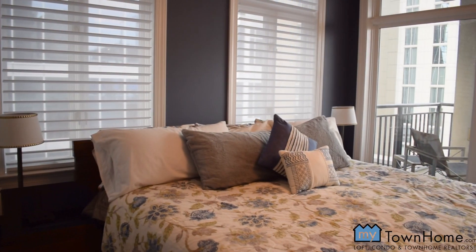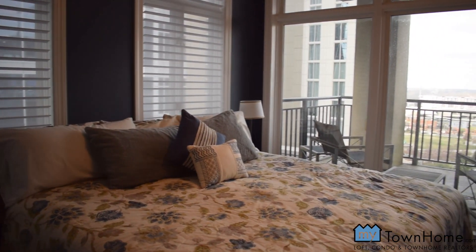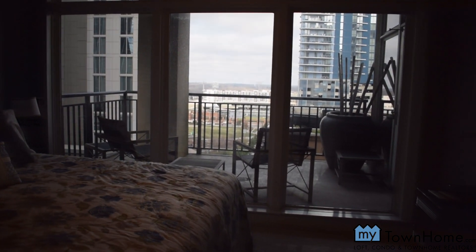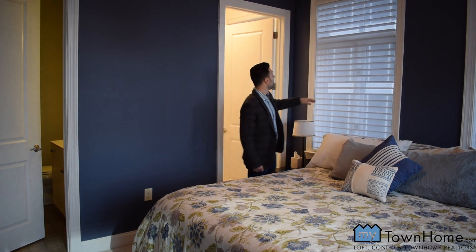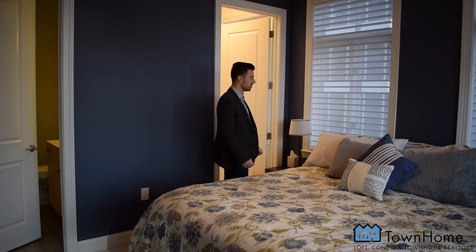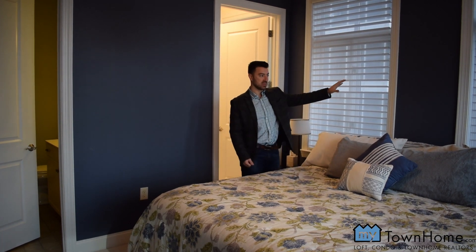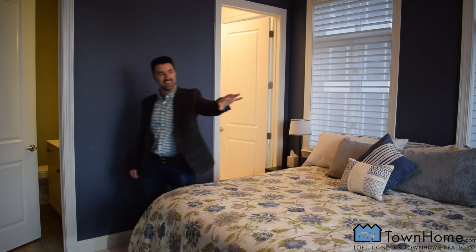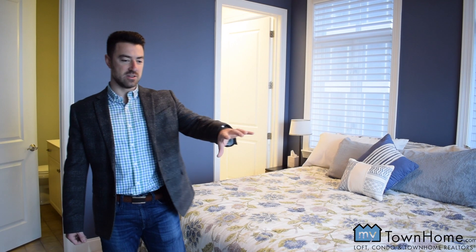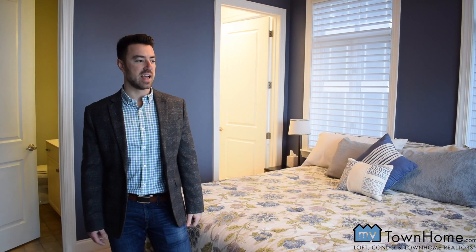We are in the master suite, where we have a full bath, full walk-in closet, and city views. As you can see right here, we have automatic blinds that you control with a remote. You can see the office buildings, and right there — that view from Marty Bearden Park overlooking right into BBT Ballpark. You can watch a baseball game from here, sit on the porch, have a nice beverage, and just relax.